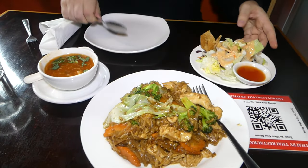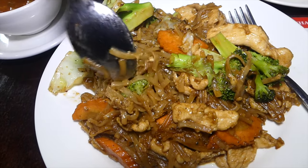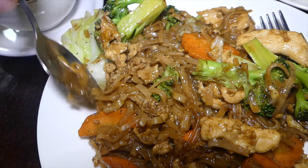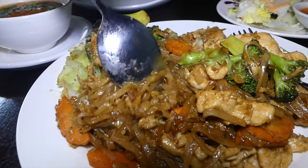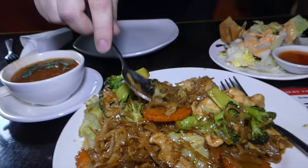We just ordered Thai spicy and she started laughing — let's prove her wrong. They have a fair amount of lunch specials — come between 11 and 2:30 and you get a full dish, a wonton salad, and a soup. Some of the dishes are staples you can get around Vancouver. This is a pad see ew — a whole bunch of noodles stir-fried with chicken and vegetables.